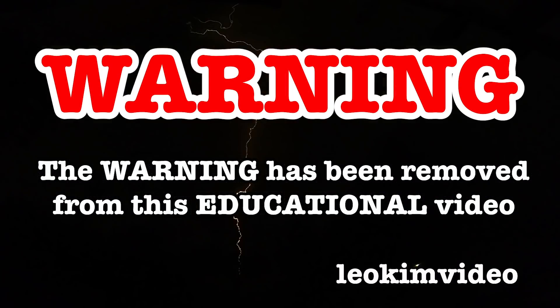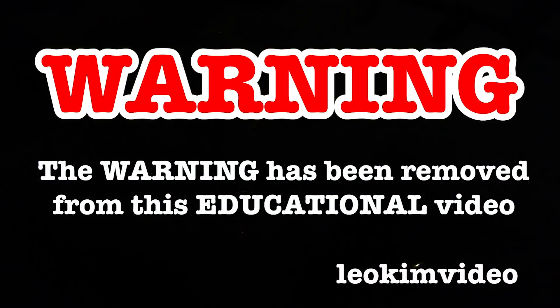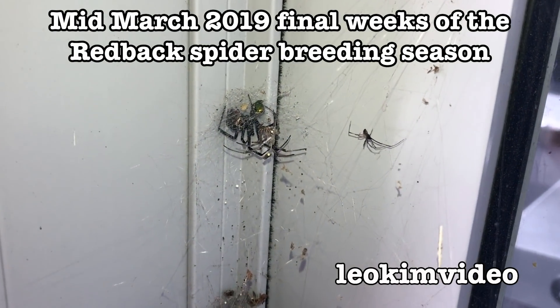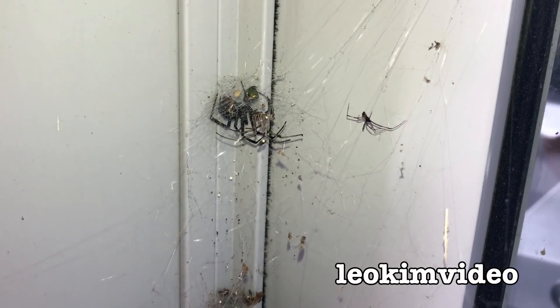The warning on this video has been removed and this video is highly educational. I'm down at the local gym looking at all the redback spiders here. There's a male and female there. This is just beautiful to look at.